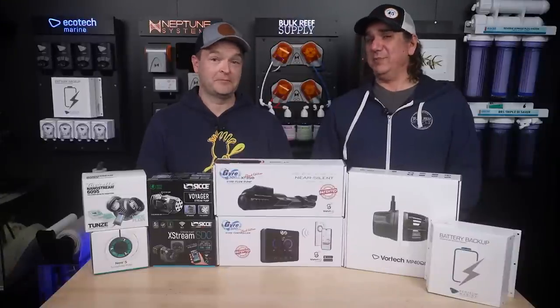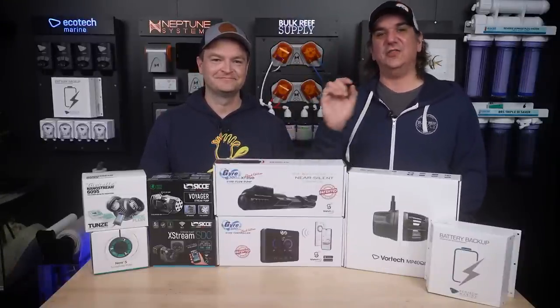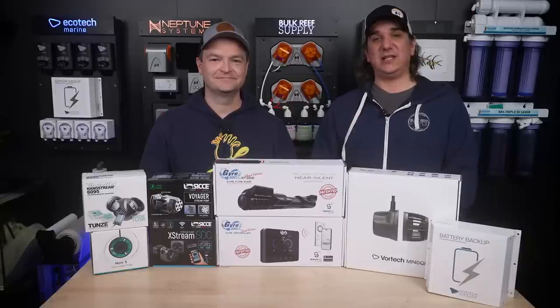Learn something unexpected about flow today. There's more in our water flow 'Did You Know' playlist, and new episodes of BRStv are released every Monday and Friday.